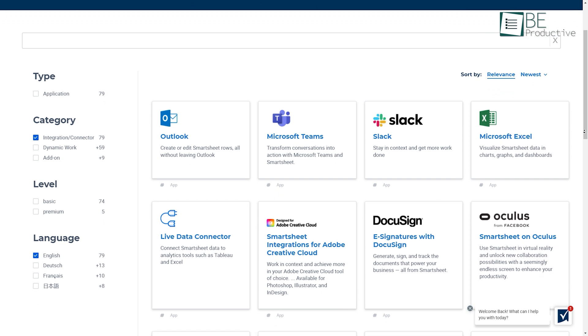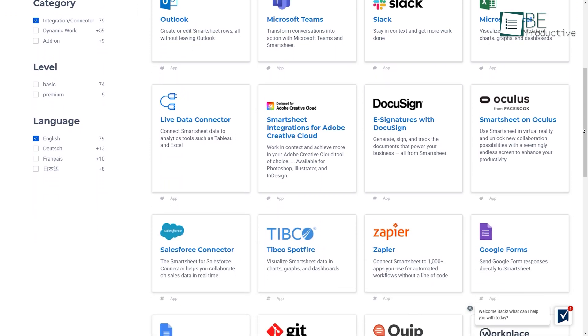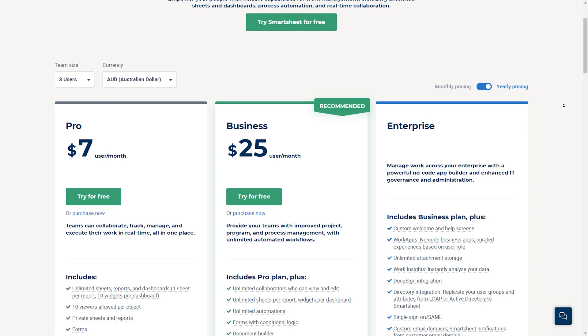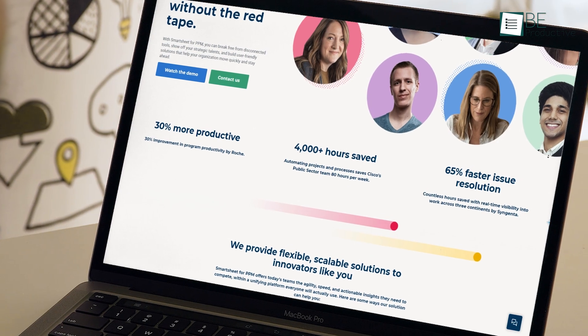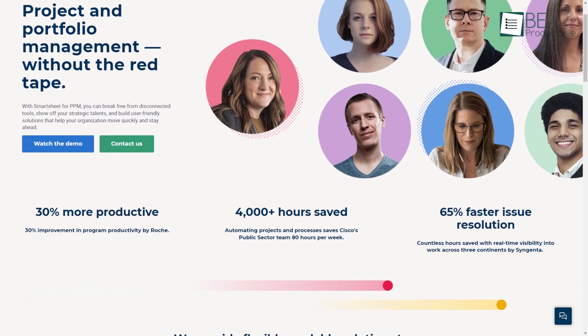Moreover, Smartsheet integrates seamlessly with different apps such as Microsoft Excel, Teams, Google Docs, Forms, Calendar, and more. In terms of pricing, it offers three paid plans starting from $7 monthly, but you can also try a 30-day free trial to test the waters. Overall, Smartsheet can break your organization free from disconnected tools by offering a unified solution to your teams.